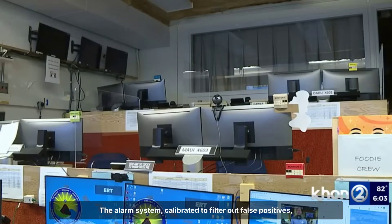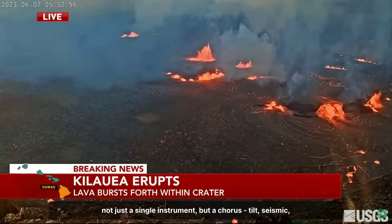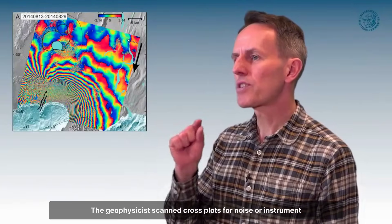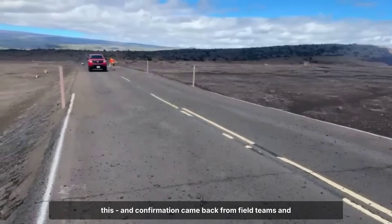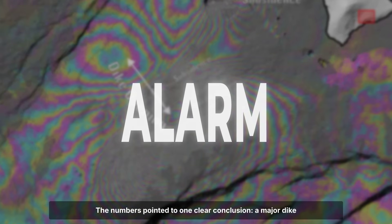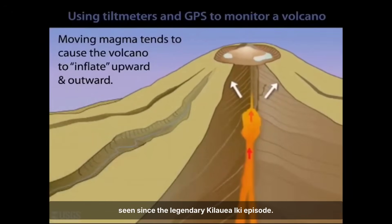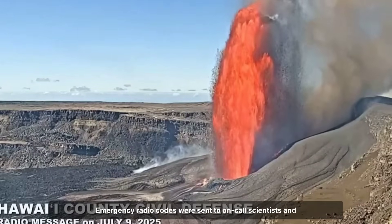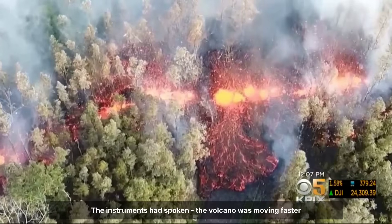The alarm system, calibrated to filter out false positives, lit up three separate consoles. Not just a single instrument, but a chorus — tilt, seismic, and gas sensors all spiking together. Protocol required immediate verification. The geophysicist scanned cross-plots for noise or instrument drift, but the pattern held. Slack messages pinged between stations — 'anyone else seeing this?' — and confirmation came back from field teams and remote logins. The numbers pointed to one clear conclusion: a major dike was on the move, and the summit was deflating at a pace not seen since the legendary Kilauea Iki episode. Within minutes, the decision was made to escalate. Emergency radio codes were sent to on-call scientists and park officials. The first public notice would go out before any visual confirmation — a rare step reserved for only the most urgent cases.